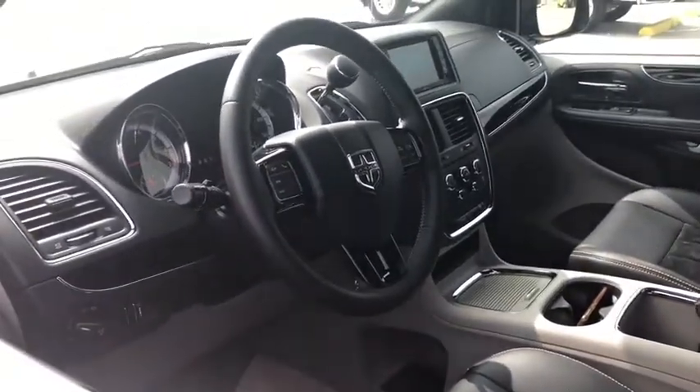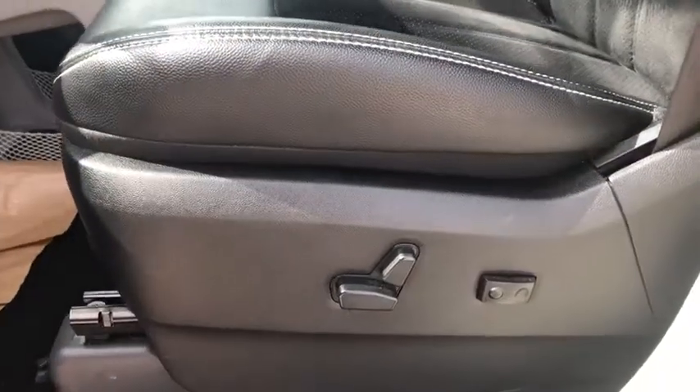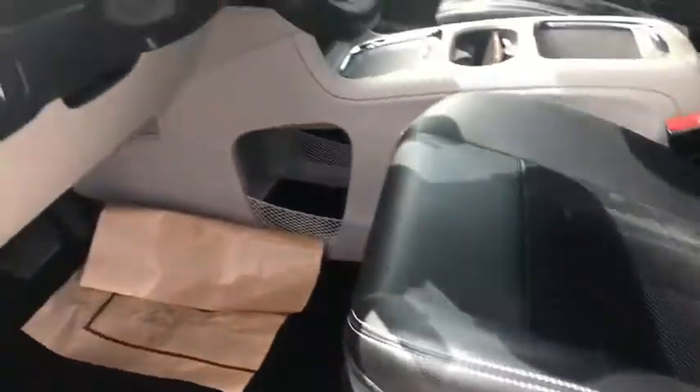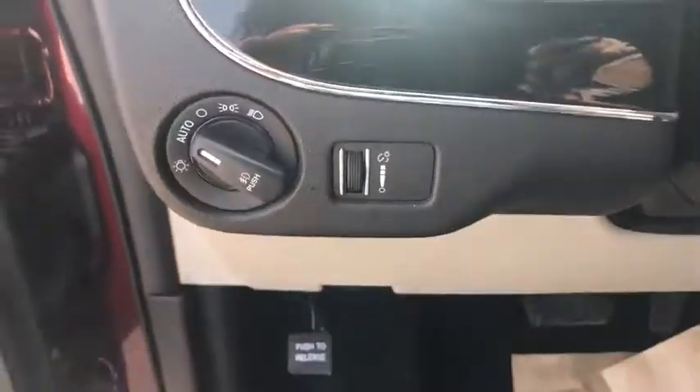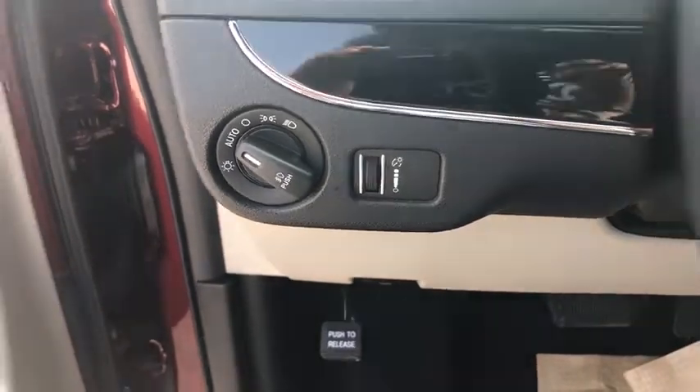This vehicle has less than 25,000 miles. Here are some of this vehicle's great options: power liftgate, remote engine start, traction control, dual airbags, leather-wrapped steering wheel, power steering, hard disk drive media storage, four-wheel disc brakes, electronic stability control.